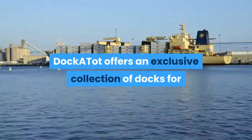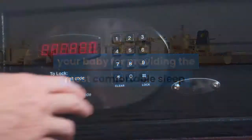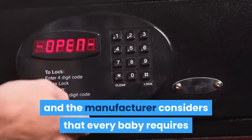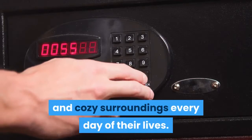Dockatot offers an exclusive collection of docks for your baby, providing the most comfortable sleep. The product was born, bred, and designed in Sweden, and the manufacturer considers that every baby requires and deserves to be hemmed in safe, relaxed, and cozy surroundings every day of their lives.